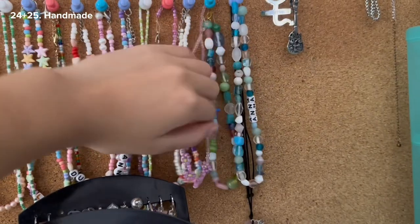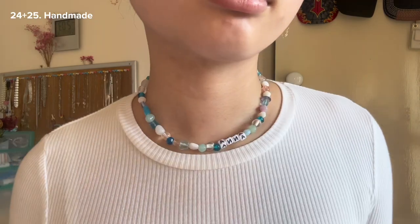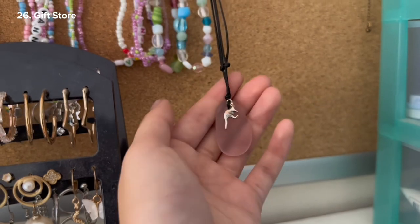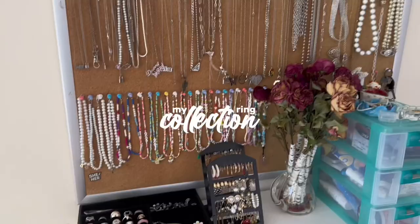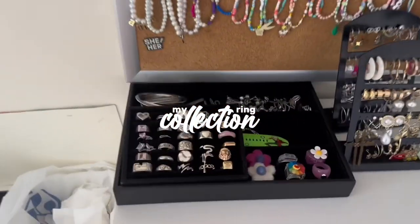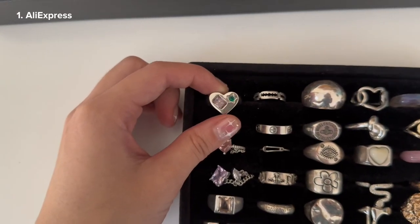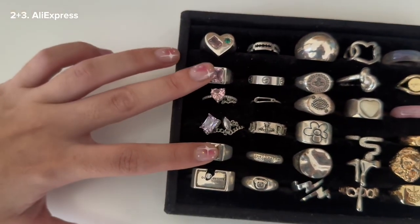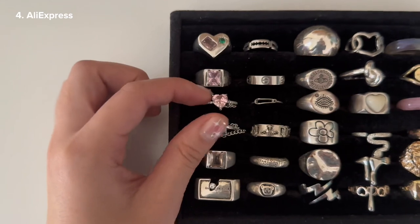These two are the first necklaces that I made in America when I was over there. This is not from the beaded collection but it's just a stone with a kangaroo on it. Those are all my necklaces. Now we're moving to rings. Here's where I keep most of my rings. This ring is from AliExpress — just a heart-shaped ring. These two are basically similar; they just have different colored stones.